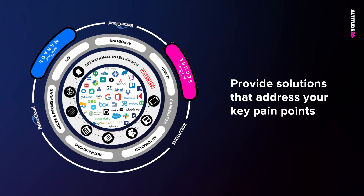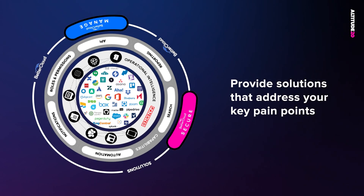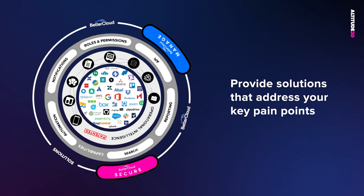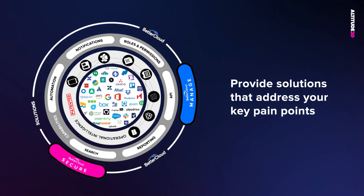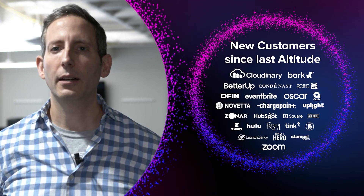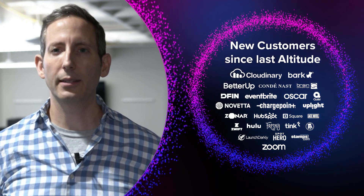Sitting on top of this platform are two BetterCloud solutions: BetterCloud Manage and BetterCloud Secure. These solutions were designed to address the most common use cases found in the SaaS Ops framework under SaaS management and SaaS security. Because these solutions address some of the biggest pain points, we've seen tremendous adoption. Since the last time we met at Altitude, we've added hundreds of new customers, including Zoom, Hulu, and HubSpot, to name just a few.